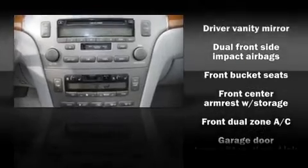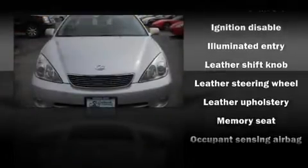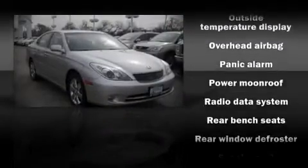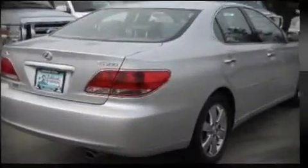Lexus ensures the safety and security of its passengers with dual front impact airbags, head curtain airbags, and four-wheel disc brakes with ABS. In the event of a rollover collision, side curtain airbags provide additional protection for outboard seated passengers.